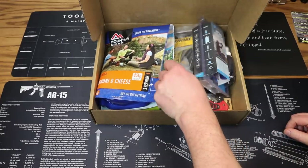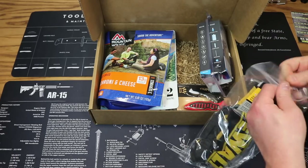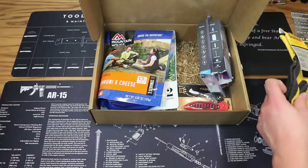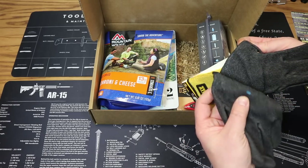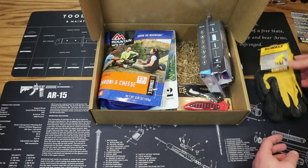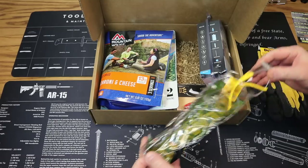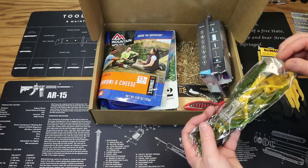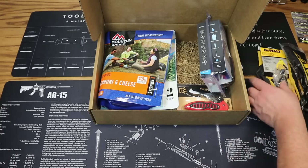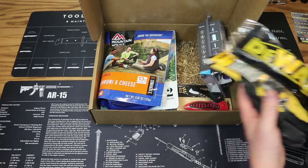Next up we have a kit from DeWalt — the DeWalt coated gripper glove kit. Inside you'll find a pair of coated gripper gloves with a rubberized finish for plenty of grip, great little work gloves. Also included is eye protection — adjustable safety glasses — and ear protection as well. A nice little kit that includes work gloves, eye protection, and ear protection. Price on this kit is $12.99.